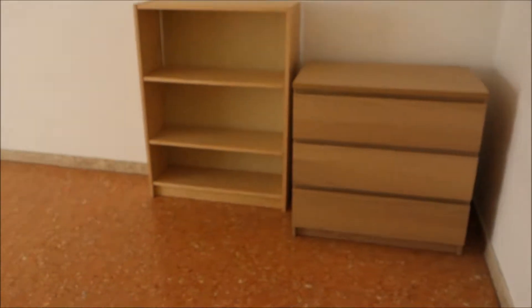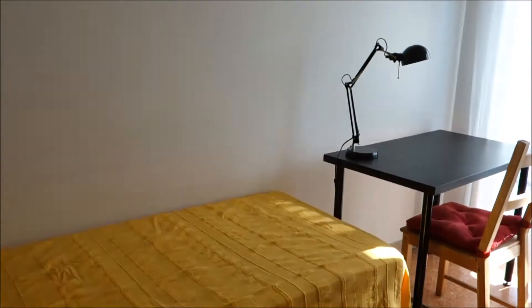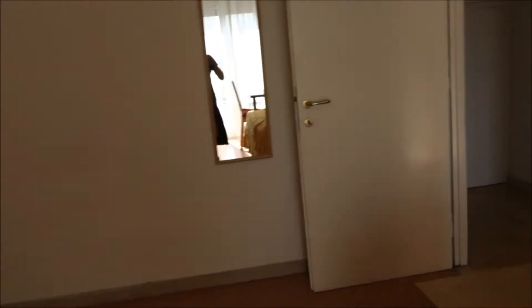On this way, bedroom number two. There is a single bed here, a desk, and the wardrobe is there. There's also a balcony outside.